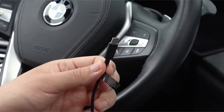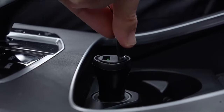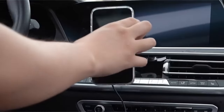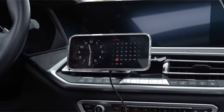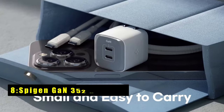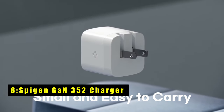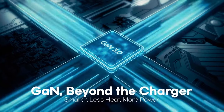The charger's strong magnetic hold ensures a secure connection between your iPhone and the charging base, eliminating the need for constant adjustments. Additionally, the charger's sleek aesthetic complements the iPhone's design, making it a stylish addition to your tech setup.